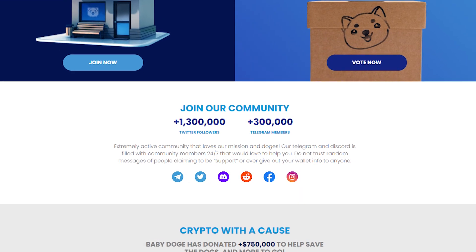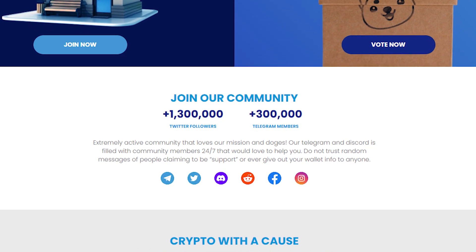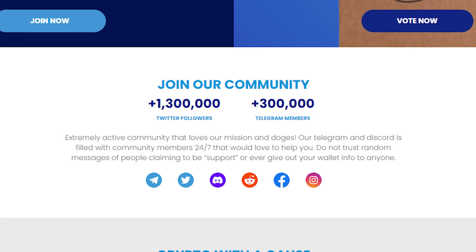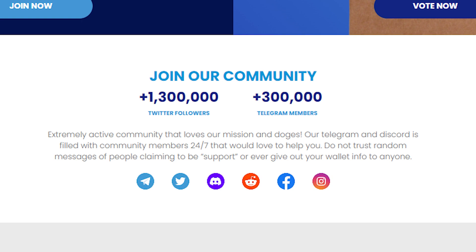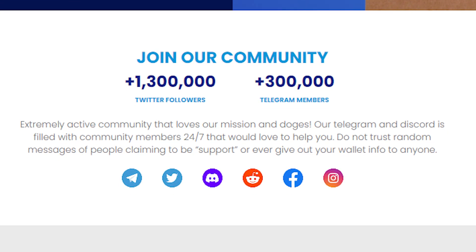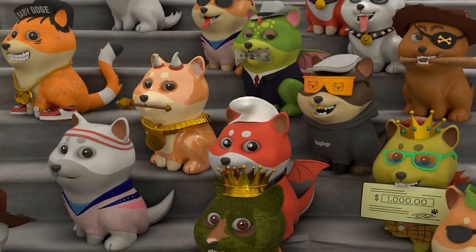As of now, the community consists of 1.3 million Twitter followers and 300,000 plus Telegram members — an extremely active community that loves the mission. Their Telegram and Discord is filled with community members 24/7 ready to help. Do not trust random messages from people claiming to be support or ever give out your wallet info to anyone. Crypto with a cause: baby doge has donated $750,000 plus to help save dogs, with more to go.